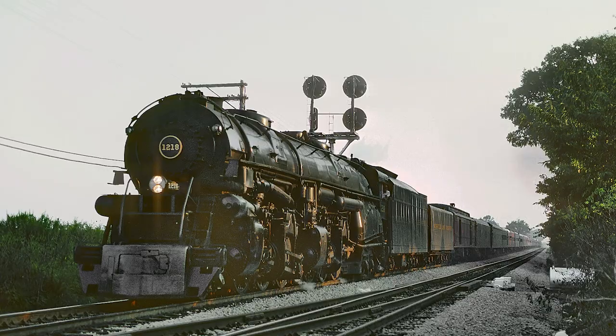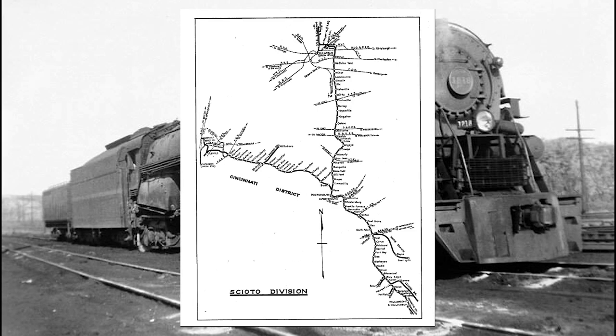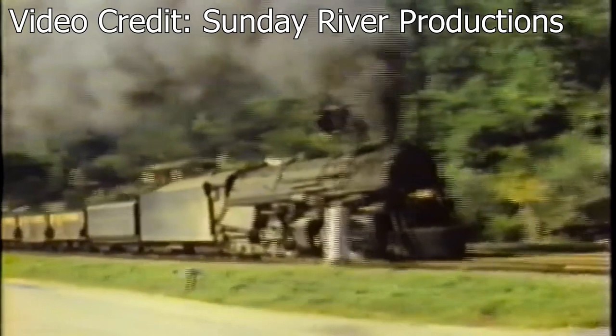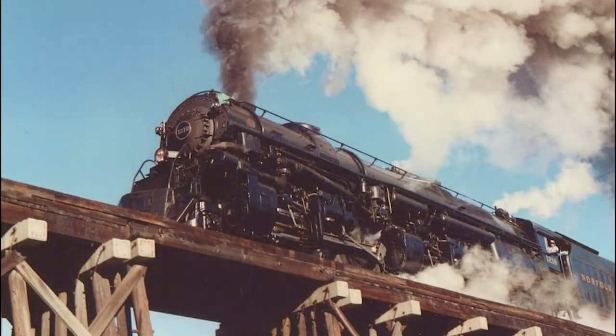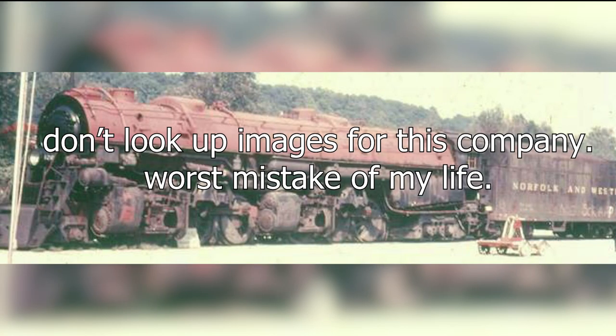Throughout its stint in revenue service, the 1218 was used for a wide variety of freight duties along the Scioto Division. It could just as easily handle a fast merchandise freight across the farmlands of Ohio as it could a heavy coal drag through the Blue Ridge Mountains in West Virginia. As the steam era came to a close on the N&W, the 1218 was moved back to Roanoke for use on the Norfolk Division, retired in 1959, and moved to Charleston, West Virginia for use as a stationary boiler on the property of the Union Carbide Company.